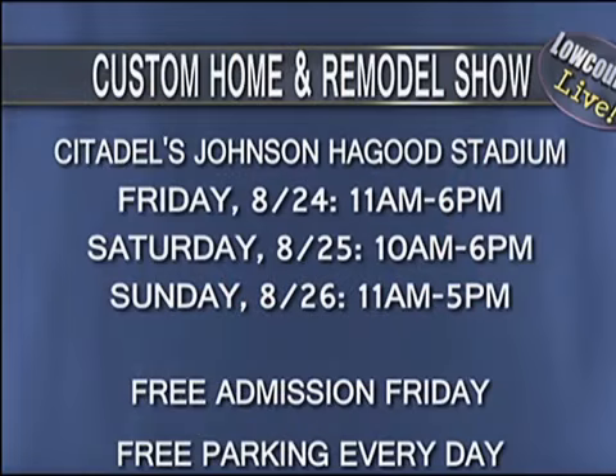You can get tickets at the gate. Friday is free all day — we'll be there from 11 to 5 on Friday, 10 to 6 on Saturday, and 11 to 5 on Sunday. You can also go to our website, customhomeandremodelshow.com, and get a coupon for $1 off for Saturday and Sunday if you can't make it Friday.